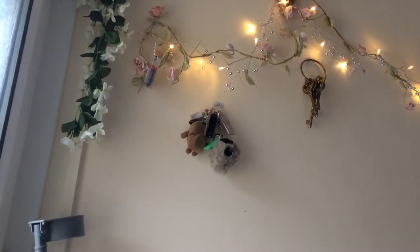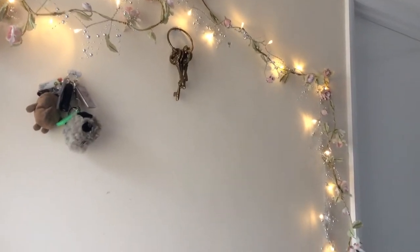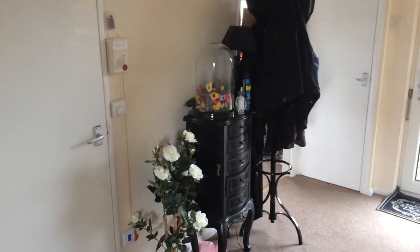The first room you come into when you walk in is the hallway, where all the rooms go off, and I wanted to give it a magical theme. There are lots of fairy lights, some big chunky fairy keys, a really cool coat stand, and my Beauty and the Beast furniture is in there as well. There are roses on the wall.